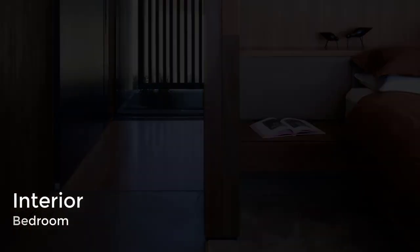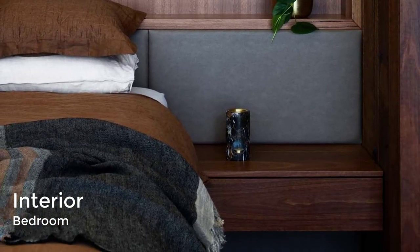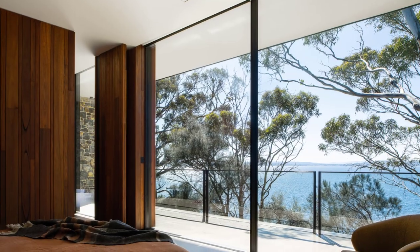In one of the bedrooms, a custom upholstered wall behind the bed includes a shelving niche, while the adjacent wood wall has a pivoting door that opens to reveal the bathroom.